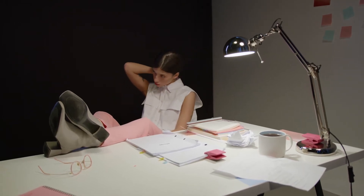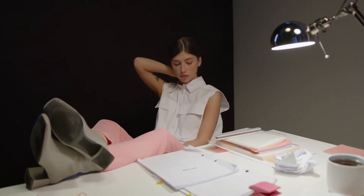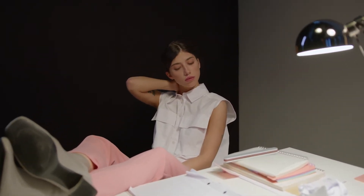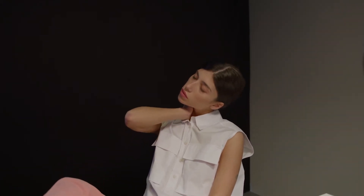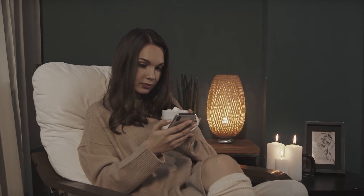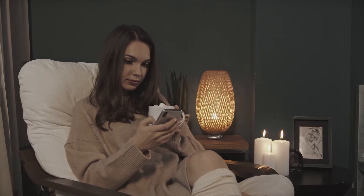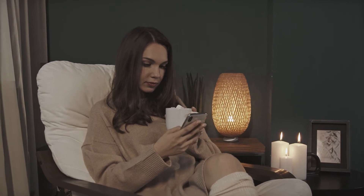Are you in search of a massage chair that will give you comfort and relaxation after a hard day's work? Wait up before you purchase one, because not all massage chairs are created equal. The brand and model that your neighbor swears by may not provide you with the necessary rest and relaxation. So researching all of your options is the only way to find the best fit.